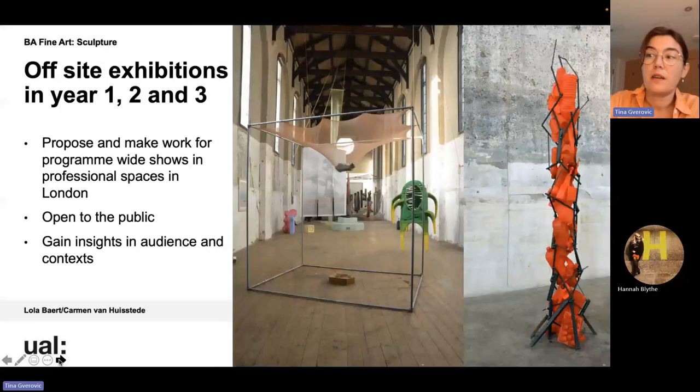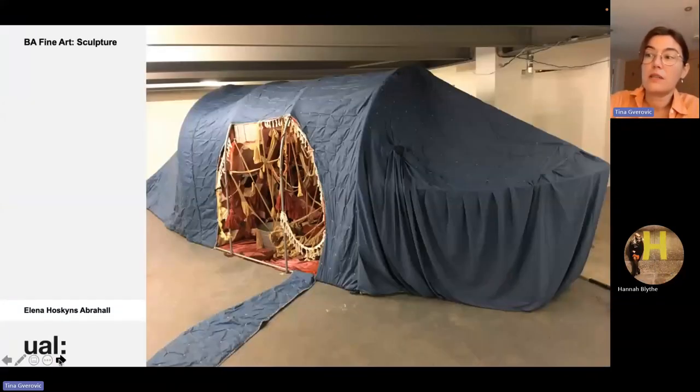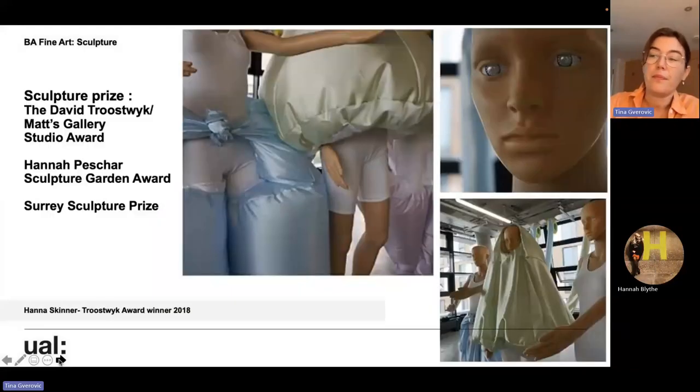In recent years, students from years one, two and three had the chance to propose and make work for programme-wide shows in professional spaces in London. These exhibitions were open to the public, giving students insights into audience and context. All students are supported in exhibiting their work to an external audience, and we have a number of ongoing collaborations with institutions and professionals. Recently our students won the Sculpture Prize, the David Trotsky award, the Mats Gallery Studio Award, the Hannah Pesher Sculpture Garden Award, and the Surrey Sculpture Prize.